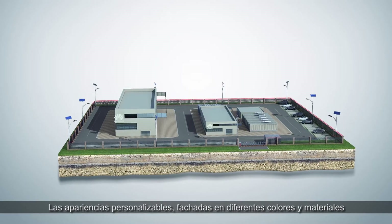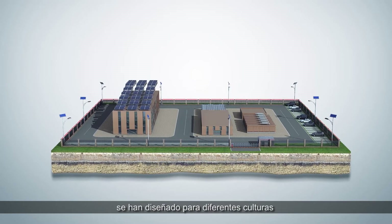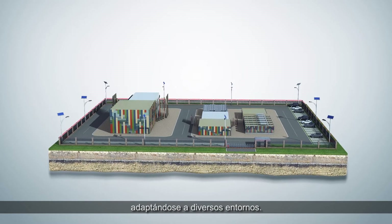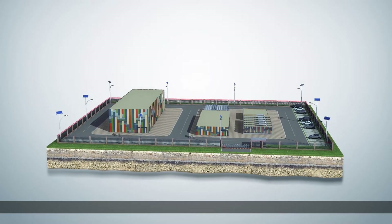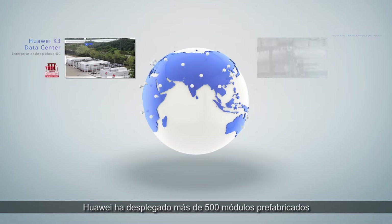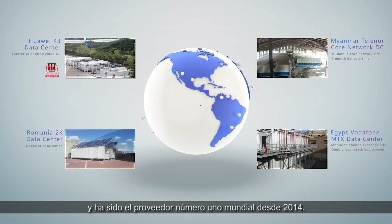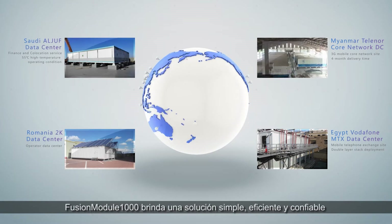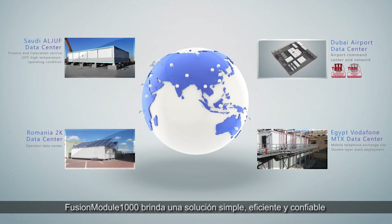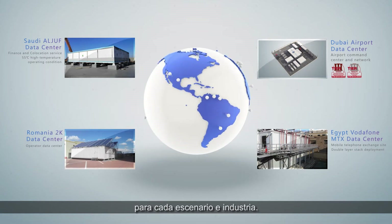Customisable appearances and facades in different colours and materials have been designed for different cultures and are adaptable to various environments. Huawei has already delivered over 500 pre-fabricated modules and has been the global number one supplier since 2014. Fusion Module 1000 provides a simple, efficient, and reliable solution for every scenario and industry.